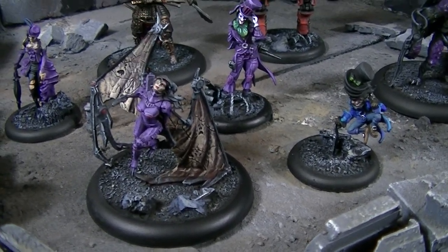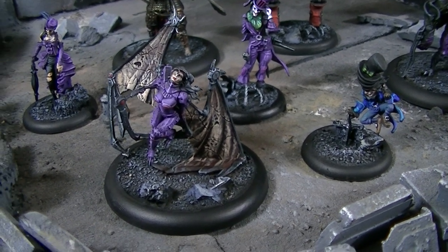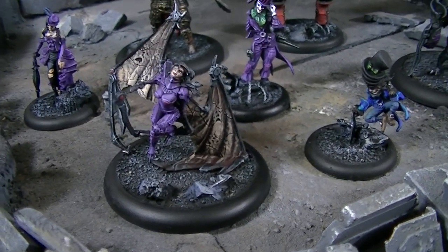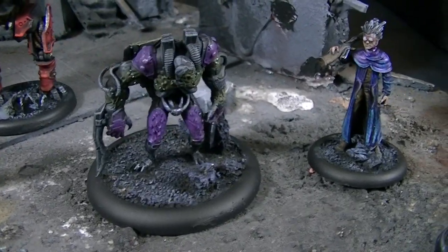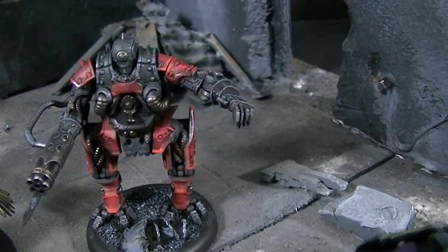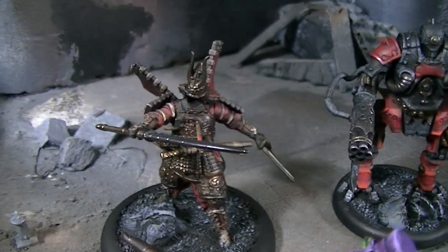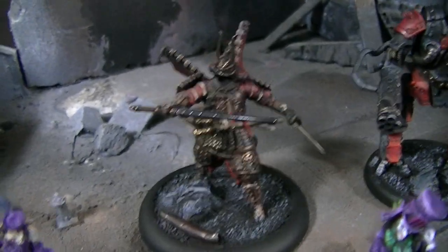I don't know that much about the game. We did do a little battle report exposition thing a few years back — you're welcome to look that up on our channel. Personally, I just think the models are really, really cool. They're very unusual. Most if not all of the line is made out of plastics.